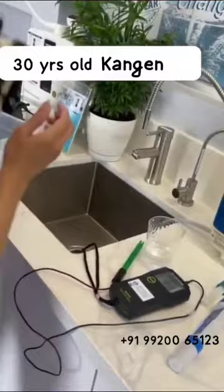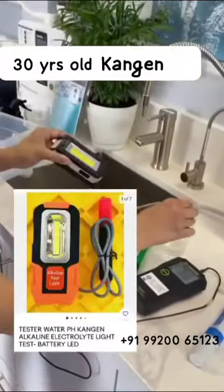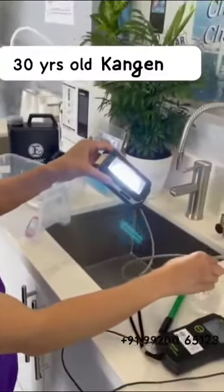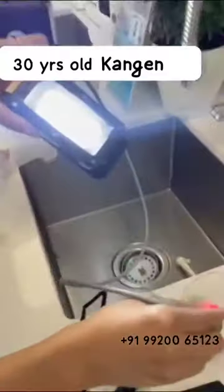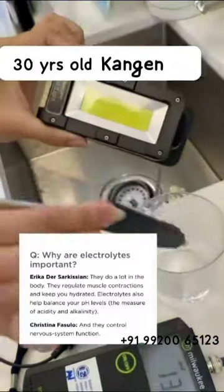And let's test the light test. Mineral light is well off. Of course. This is testing the minerals in the water. Look at that, you guys. That's incredible.